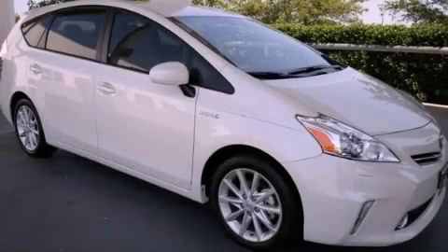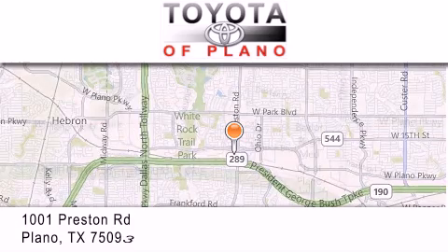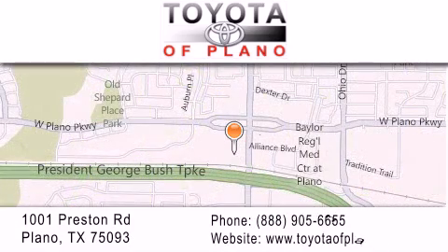Stop by today and test drive this automobile for yourself. Toyota of Plano is located at 1001 Preston Road in Plano. Our goal is to exceed all of your expectations to ensure that you'll return for future visits.